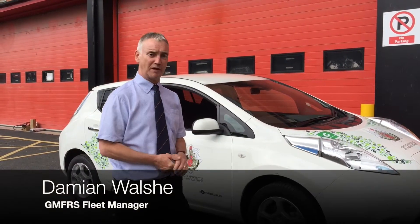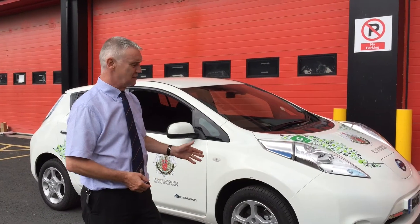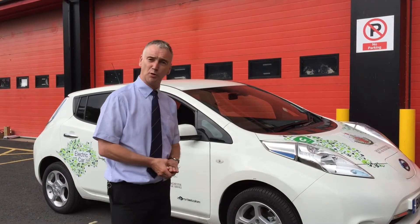Good afternoon. Damien Walsh, fleet manager — a brief introduction to one of our new electric vehicles. This is the new Nissan Leaf, a full electric car that's going to be based at headquarters in Swinton, used as a pool vehicle.